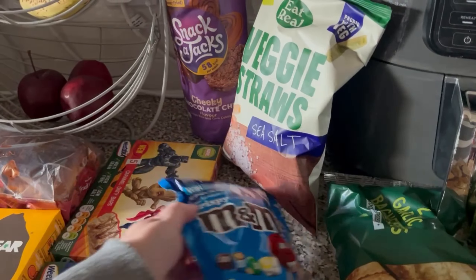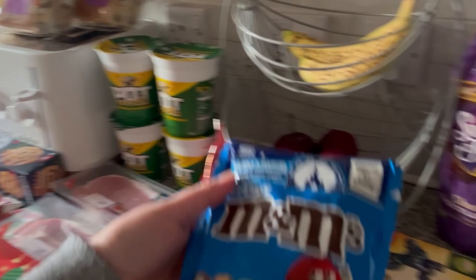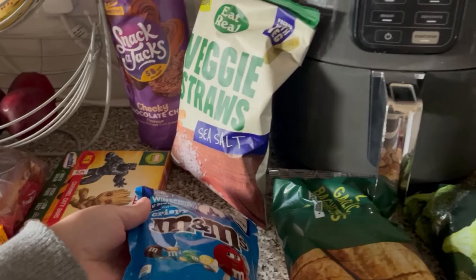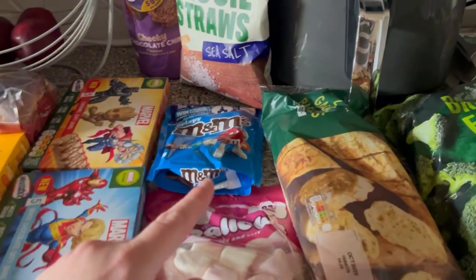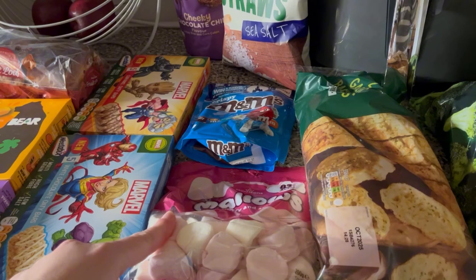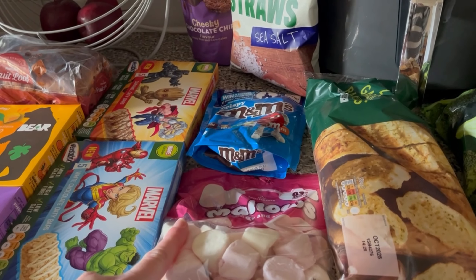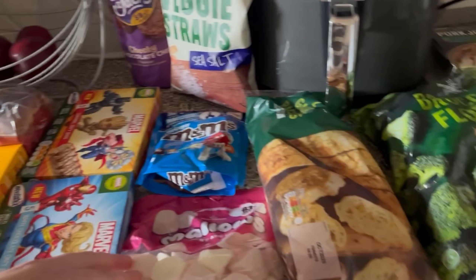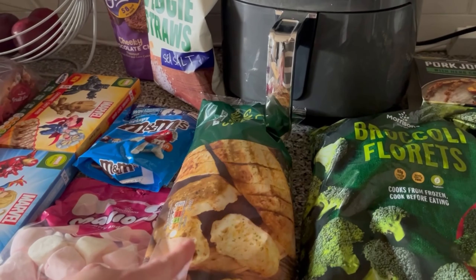I got some M&Ms because when I make the cinnamon swirl Christmas trees, I thought these could be the little lights — that would look really nice. I got some marshmallows to go in hot chocolate. I thought I'd added cream to the order but I've just checked and I didn't, so I need to get some cream as well.